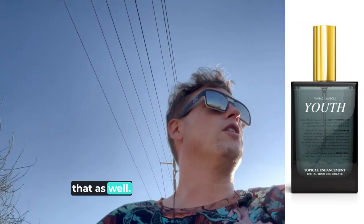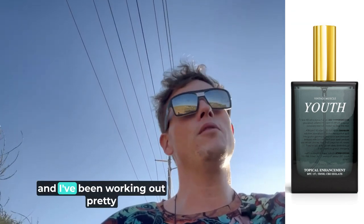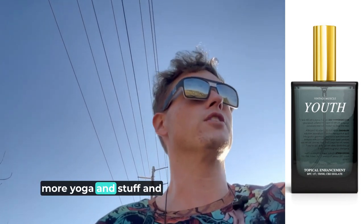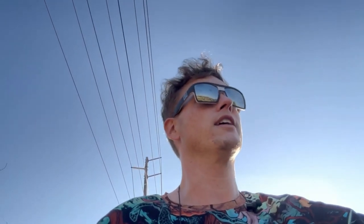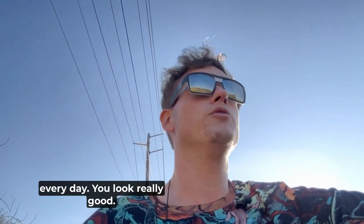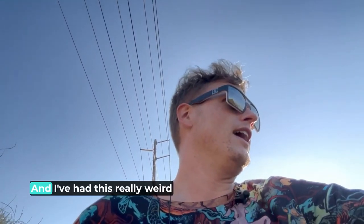I've been working out pretty consistently and recently started doing more yoga, which has helped my shoulders and given me more balance. One of my co-workers was like, 'Oh you've been hitting the gym every day, you look really good, you walk different.' And I do feel different.